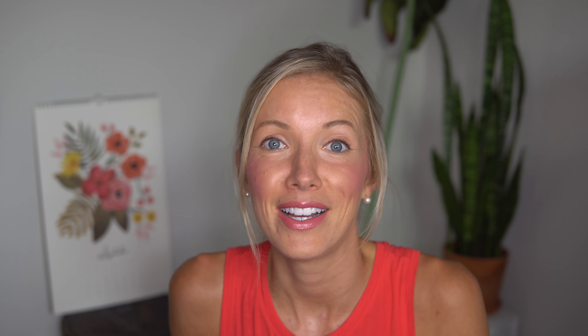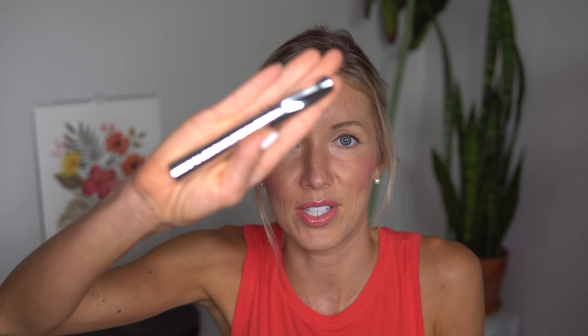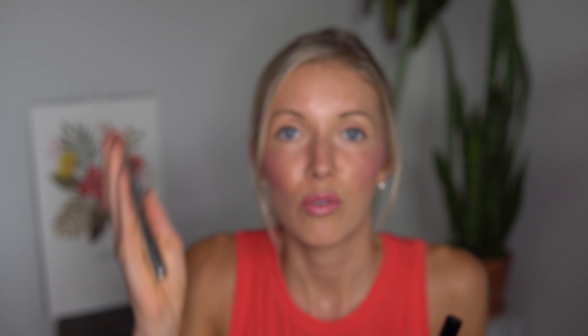Moving on to my favorite part: mascara. If I was stranded on a desert island and could only bring one cosmetic, it would for sure be my mascara. I use two different types, both Bare Minerals. The first is Flawless Definition Volumizing Mascara — I like this one for a lighter, more natural look. If I want something more substantial, I layer the Lash Domination by Bare Minerals on top. It's really good at attaching to each individual lash hair, while the volumizing one is great for thickening and making lashes look voluptuous.